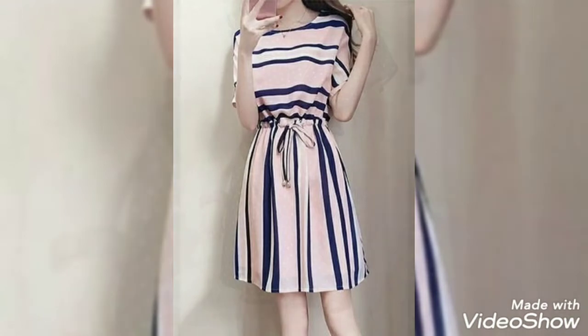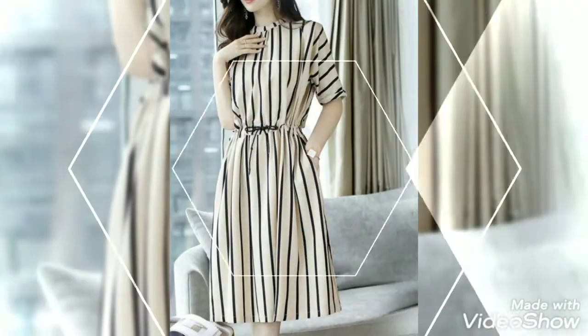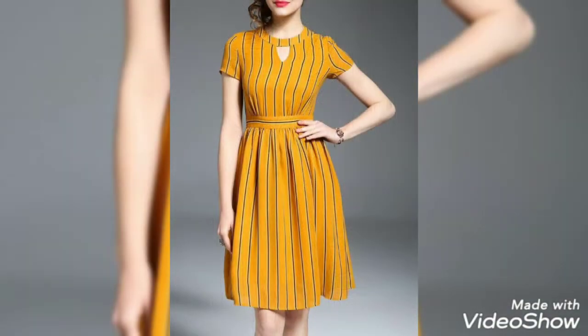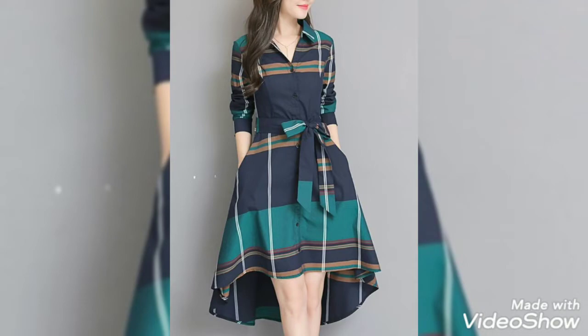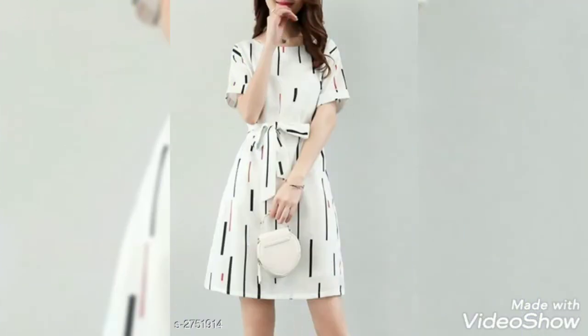Assalamu alaikum everyone, welcome back to this YouTube channel. Welcome back to another video about designs and fashion ideas. Today I am back again with very gorgeous and amazing designer stylish dress ideas.